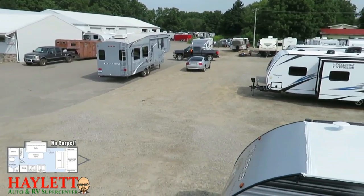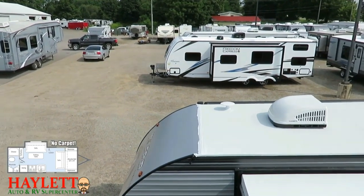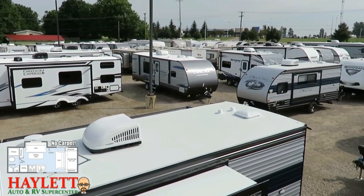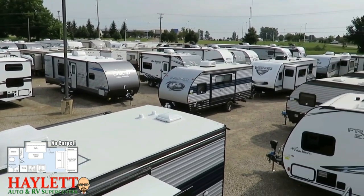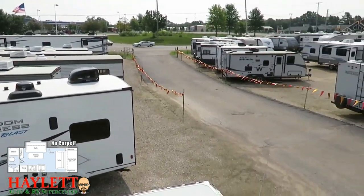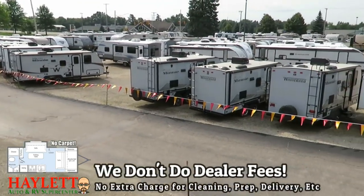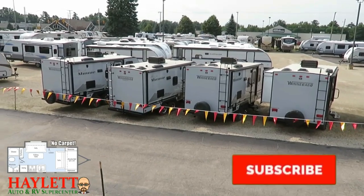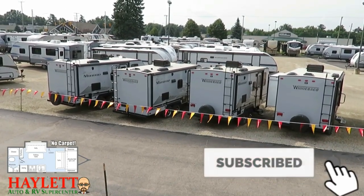Every RV has its great points, that's why we carry all these different things. Whether you need hitching, pieces, parts, trades, finance, truck and trailer package deals, RV delivery, and everything in between — we do it all. So take care, stay safe, have fun, happy camping everyone. Maybe you can go Winnebago camping.